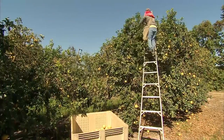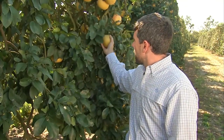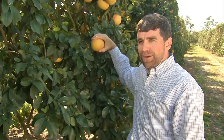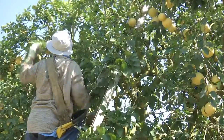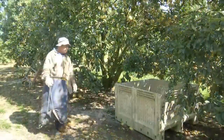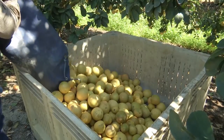They have to use ladders to get to the tops of the trees because they are so large. They'll reach up, find a piece of grapefruit, and they twist it as they pick so that it doesn't damage the fruit. They'll grab as many pieces as they can, put it in their harvesting bag, and then dump it into a large bin.